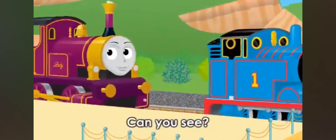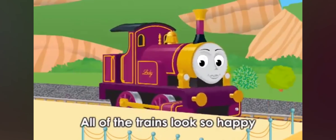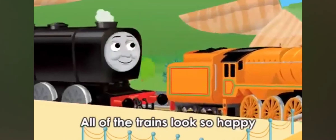K, L, M, N — can you see? All of the trains look so happy.